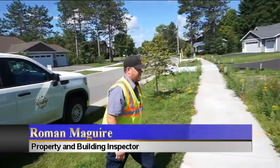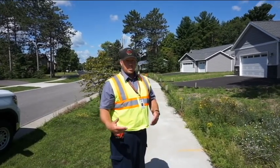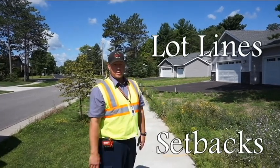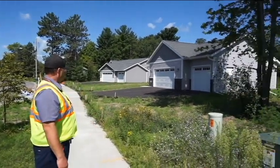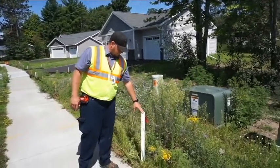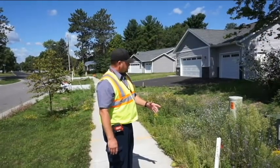Good day - we're here in a newer subdivision in Weston and we're going to talk today about lot lines and setbacks and what that all means. In a newer subdivision everything's going to be staked out, so it'll be easy to find lot lines. In an older subdivision it can definitely be a little tricky, and we'll get into that a little bit later.